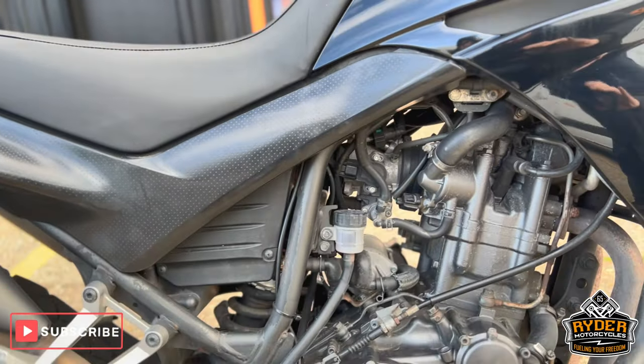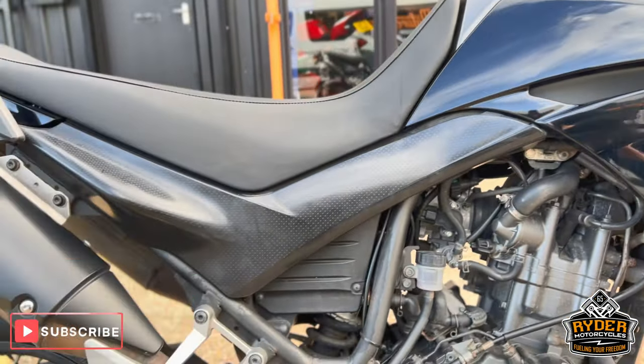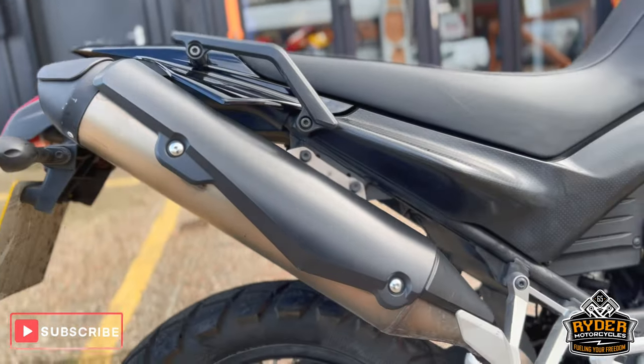There are little bits on the engine — a little bit tarnished — but we'll clean it the best we can. The exhaust is nice.